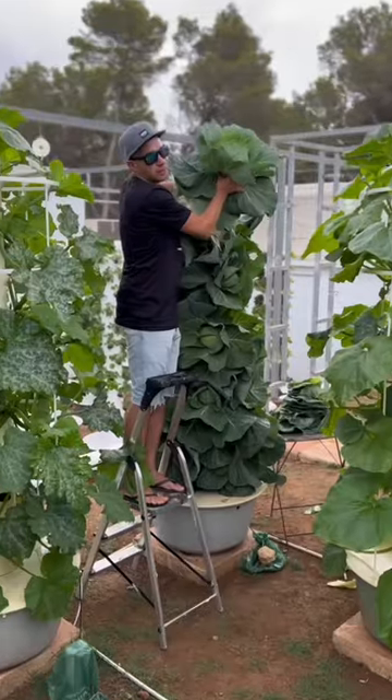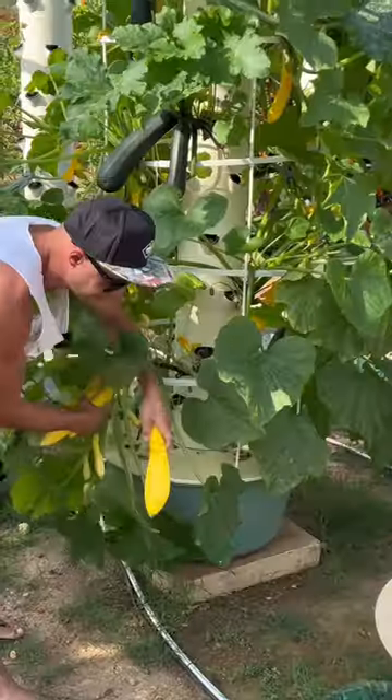Here are three of the easiest vegetables to grow on an aeroponic tower for a guaranteed abundant harvest.